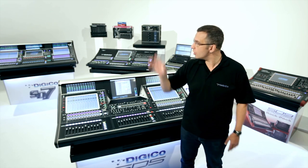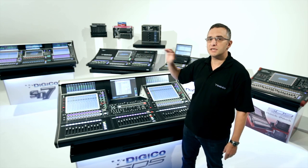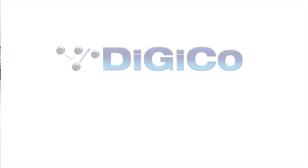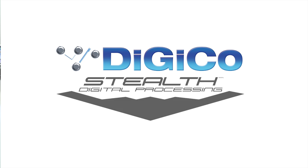From the SD11 right up to the SD7, we're delivering the same sound quality, processing and flexibility, allowing you to choose the right console for your needs. That's the real power of FPGA and stealth digital processing.